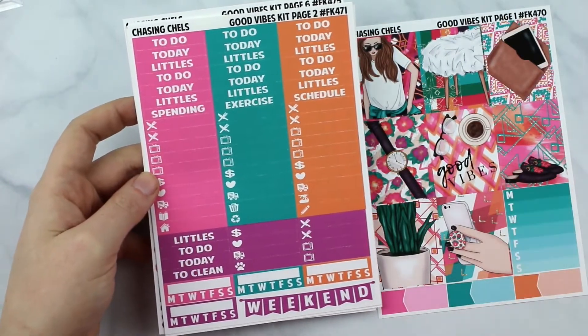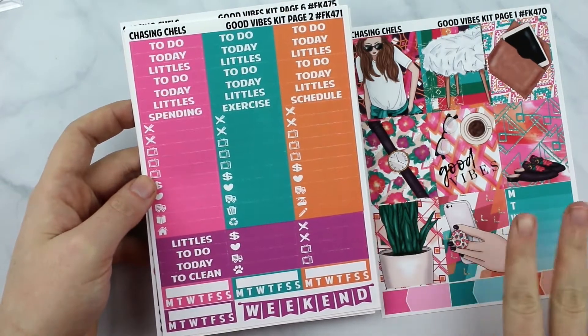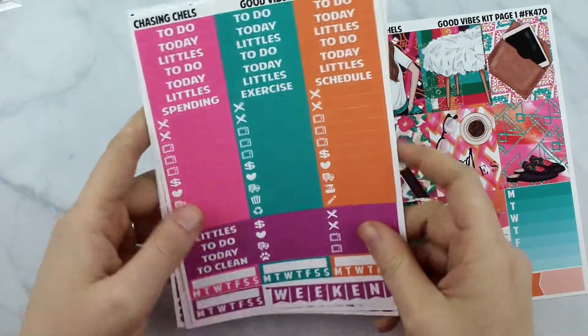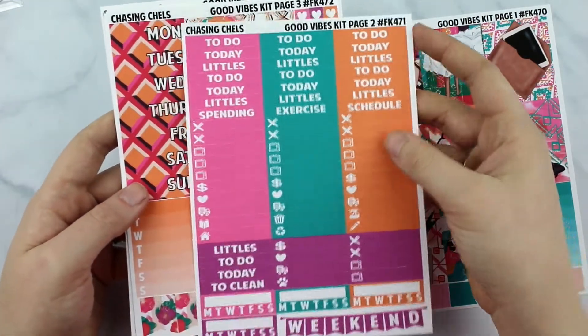It will brighten up your planner for spring. I'm definitely saving it probably more towards February, March, April, somewhere in there where it's getting a little bit warmer — but super, super pretty and the colors are so vibrant on this premium mat.